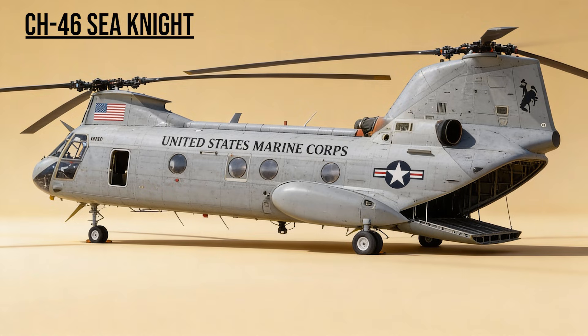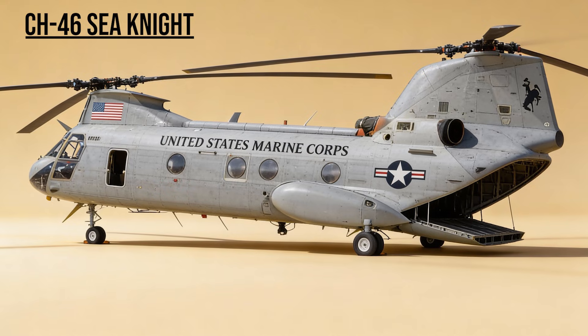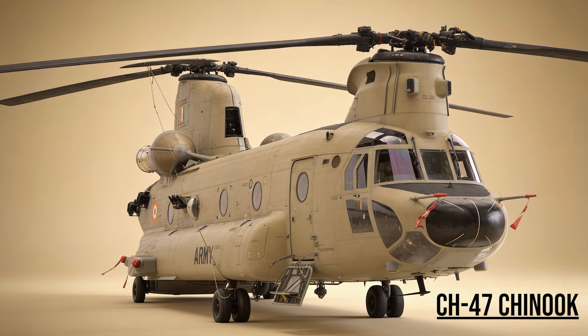CH-46 Sea Knight — the Frog. The aging Marine transport. Despite being old, it flew tirelessly, carrying Marines from ships to shore during the invasion. CH-47 Chinook — the Heavy Lifter, the Tandem Rotor Beast. It carried artillery, supplies, and vehicles to the most remote forward operating bases in the desert.